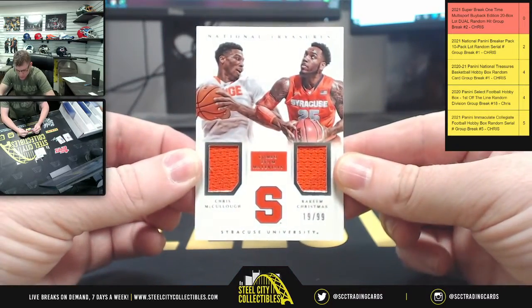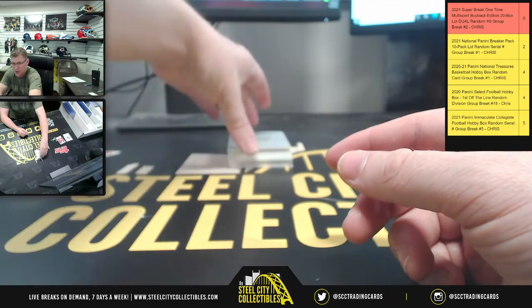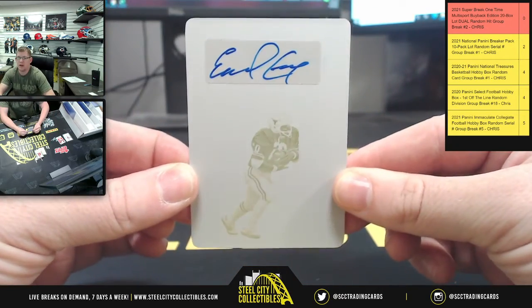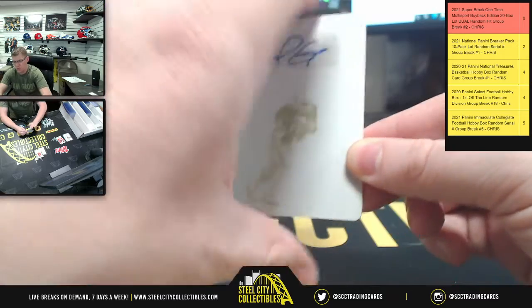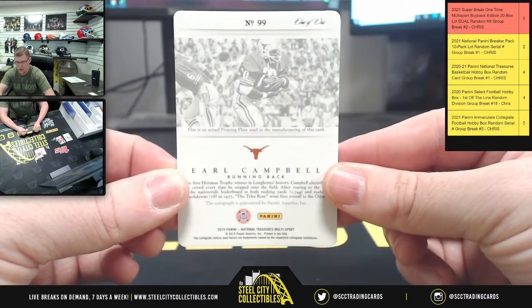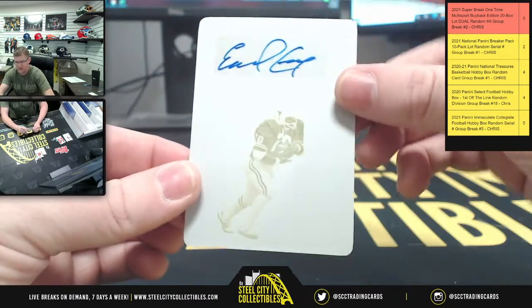Christmas Color, Rakim Christmas. And that's 19.99. You have a one-of-one printing plate — looks like it's none other than Earl Campbell. And sure enough, it is one of one — Earl Campbell printing plate with the sticker auto.